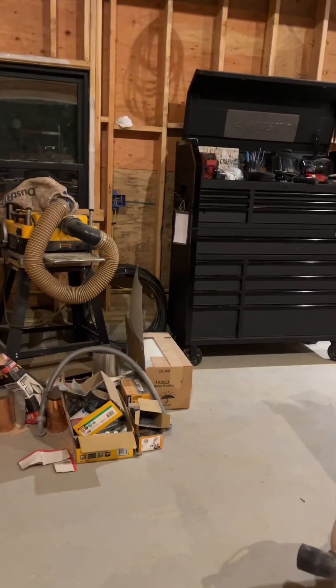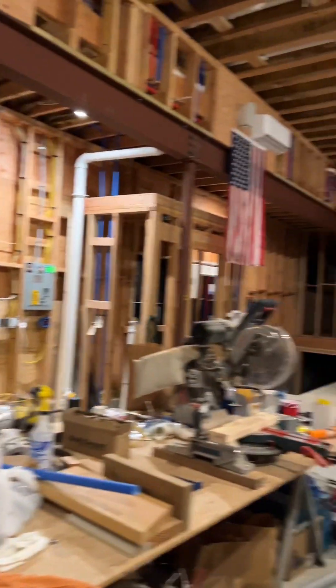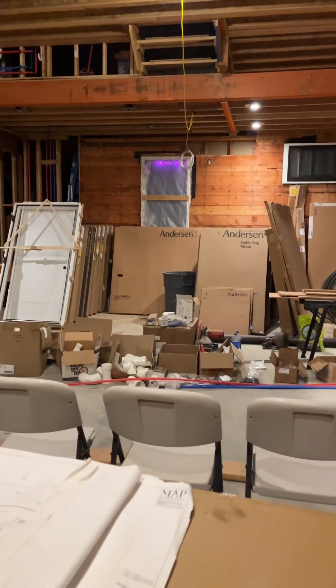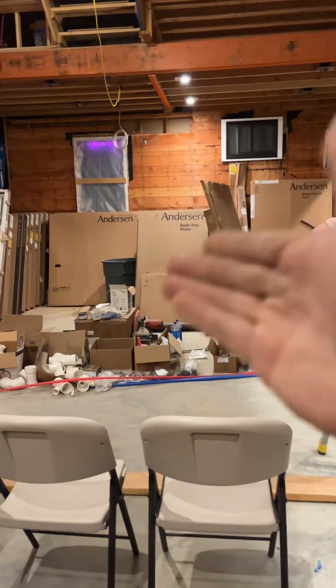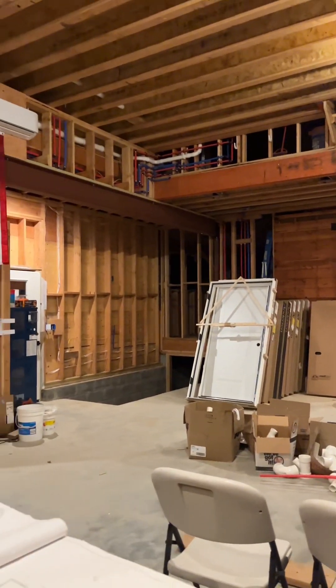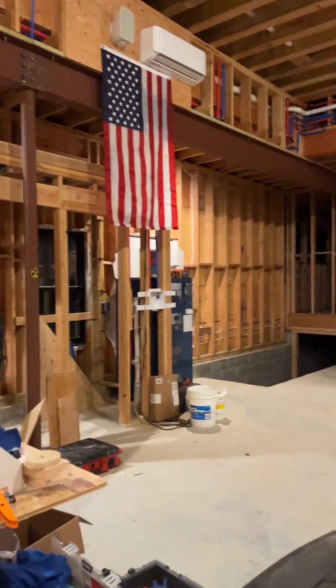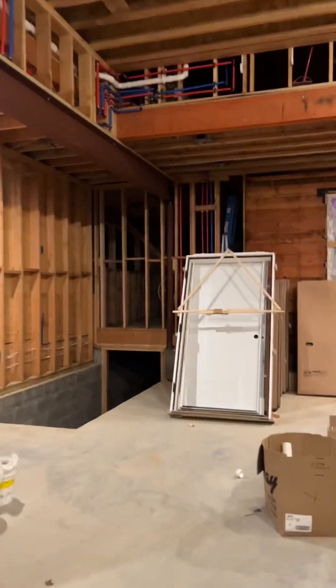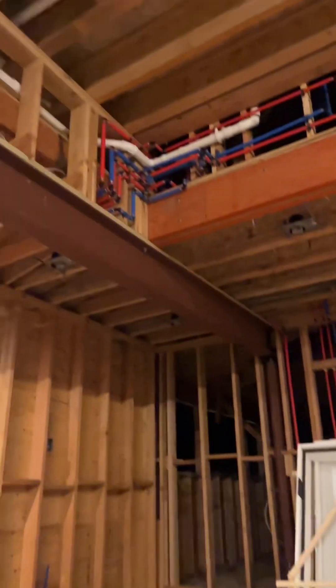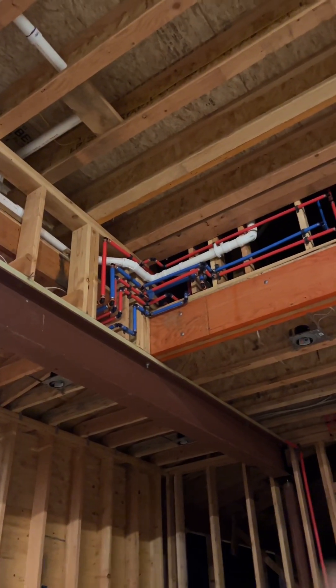Those are all the windows that I waited months for, which was fun — and now they're just sitting here because we had a delay with plumbing and everything just took a little bit longer than I expected. But that's okay, we got space to store things.